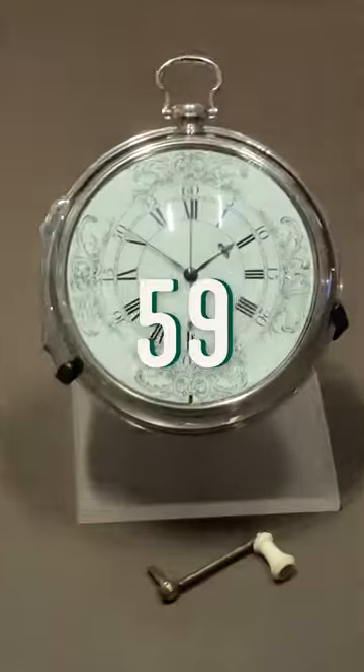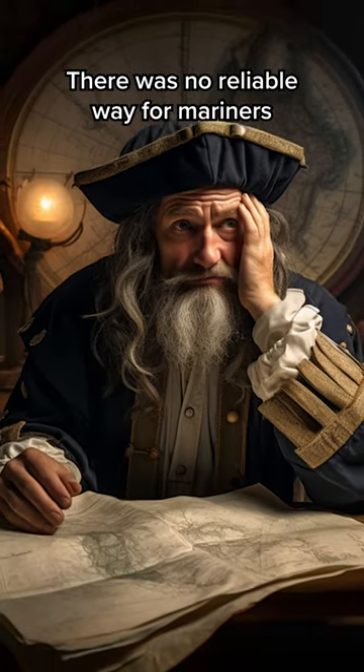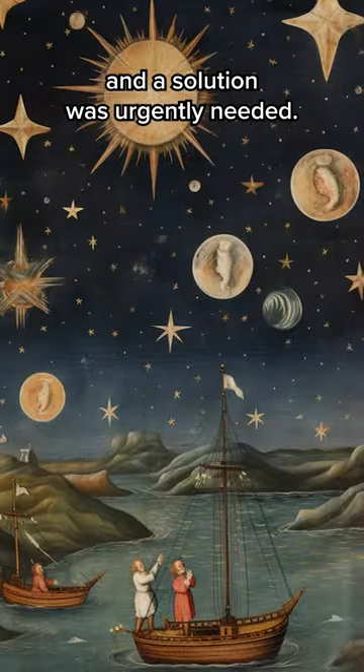This is the entire history of the Royal Observatory in 59 seconds. In the 17th century, ships just could not stop wrecking. There was no reliable way for mariners to figure out their longitude, and a solution was urgently needed.